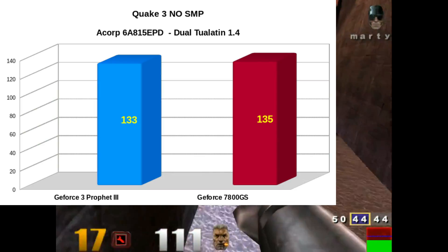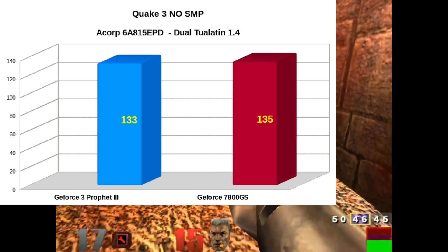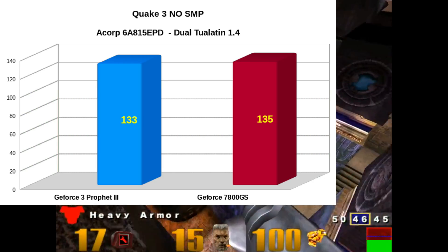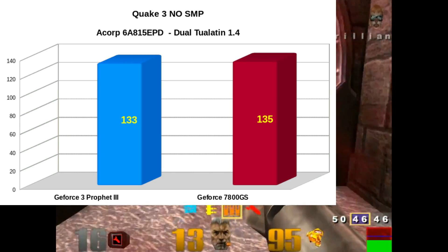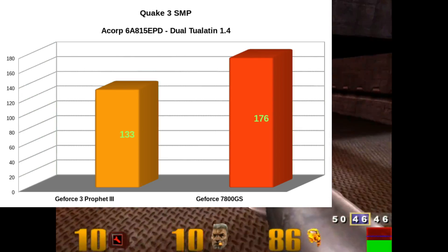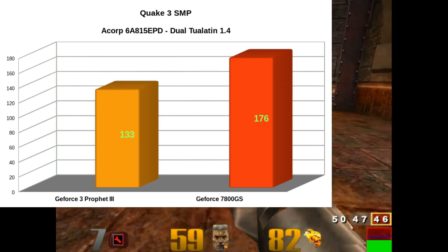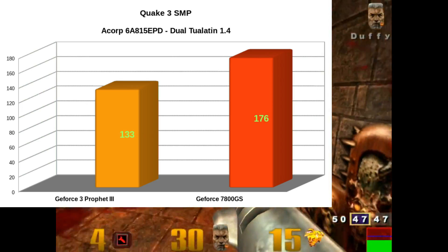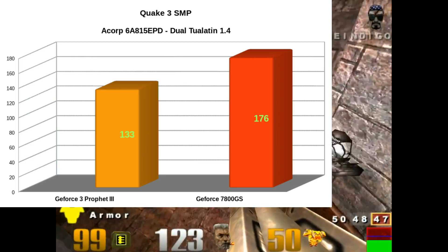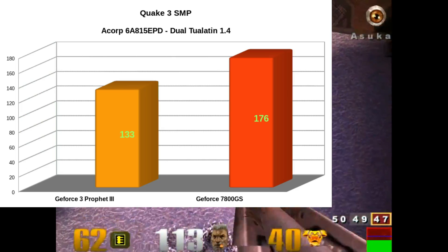In Quake 3 non-SMP, we're getting basically an identical score between the two video cards, and the previous score was 97 and 95, so we got a healthy bump there. But once we switch to SMP, the GeForce 3 isn't doing any faster. The previous score was 135 for that card, so we got a healthy increase, and 113 with the Prophet 3 prior. The Prophet 3 is definitely hitting the wall with these processors — I think 1 GHz to 1.2 GHz is where that video card would be about optimal.